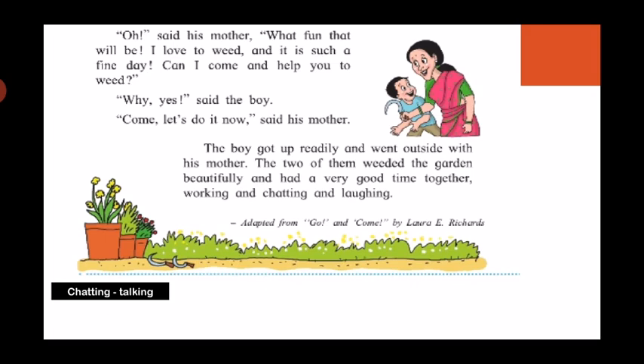This lesson was adapted from 'Go and Come' by Laura E. Richards. 'Chatting' means talking.